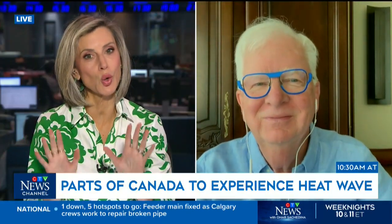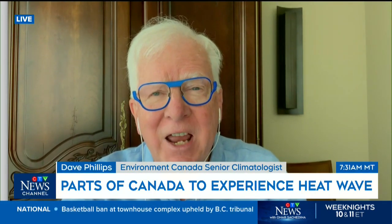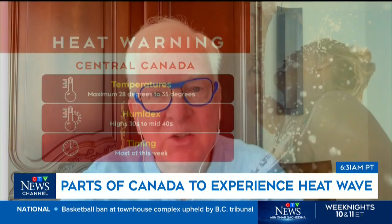You look nice and cool. Well, I'm indoors and I know what it's like. It's like a torrent of heat outside of where I am now. And for the rest of the week, it really looks like this is the first one of the year. And that's always concerning because we need to be reminded of what to do under situations like this.